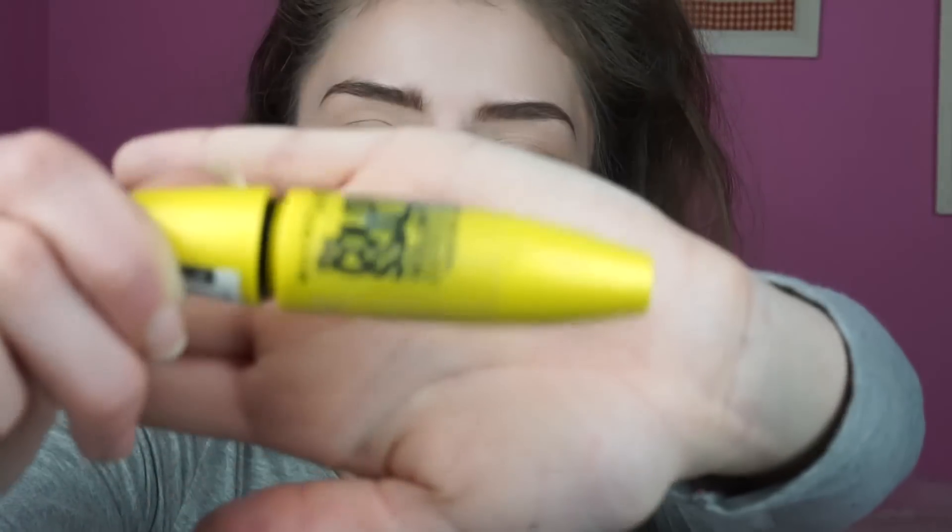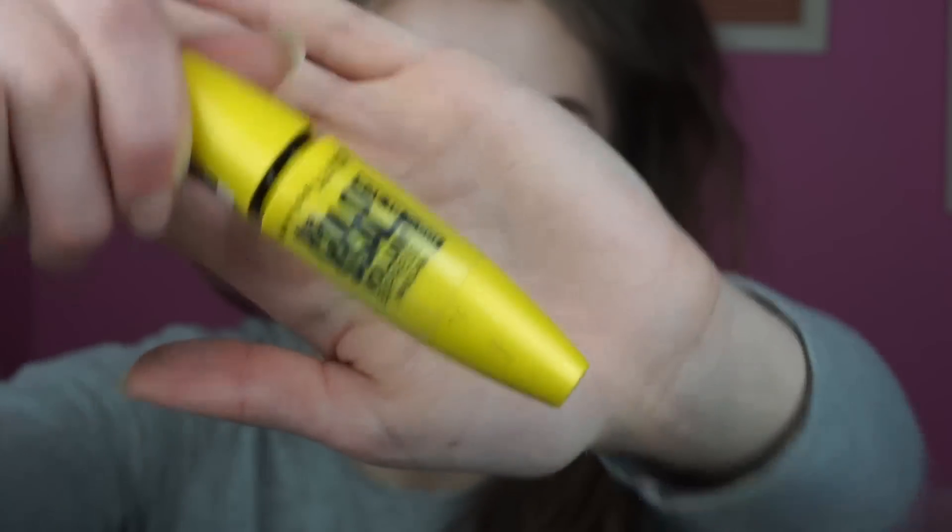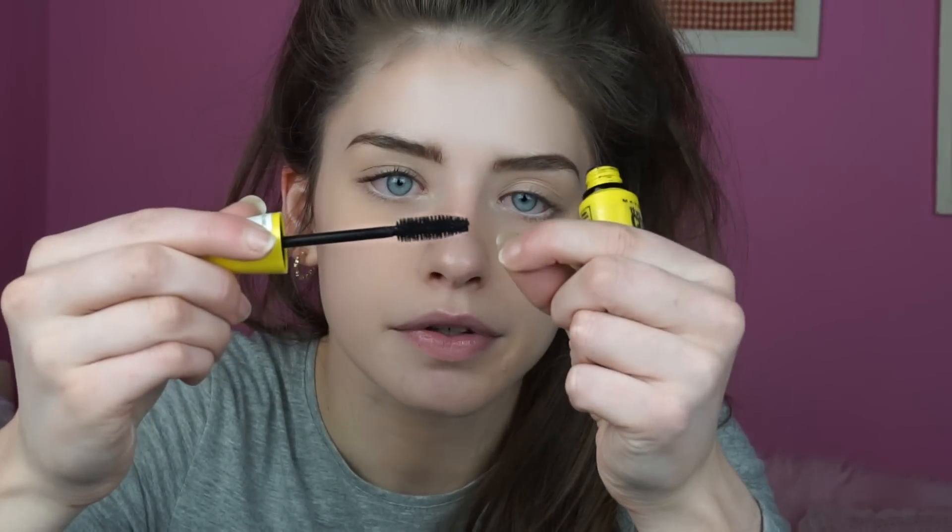I'm then going to go in with the Maybelline Colossal Volume Express Mascara in 100% Black and just pop a bit of this on my eyelashes. Oh, there's a hair on my mascara brush — hot damn!